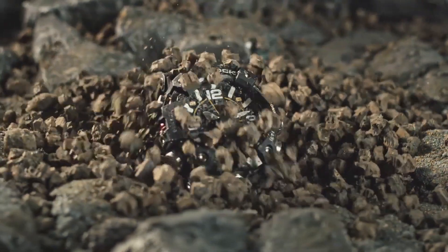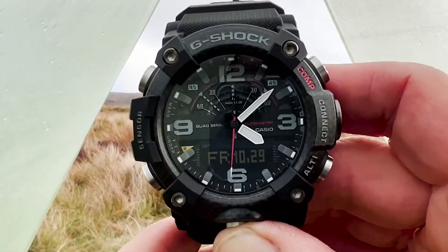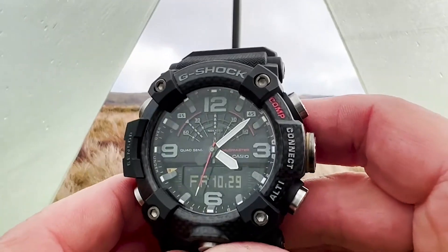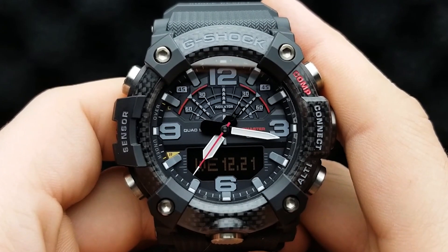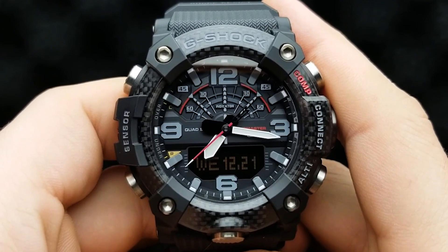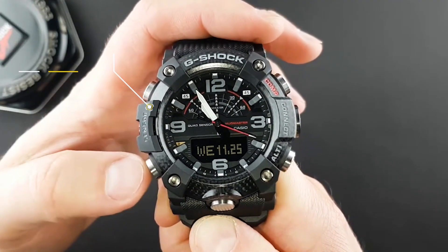Number 2: G-Shock Mudmaster G-G1001A. The G-G1001A is not just a watch, it's a survival kit. It features a carbon core guard structure and a carbon fiber bezel, making it a lightweight 64 grams despite its 55mm case.